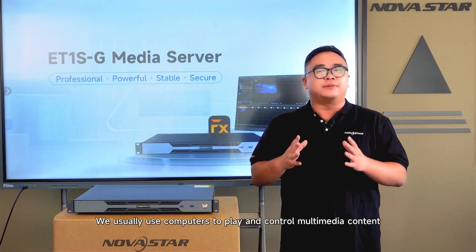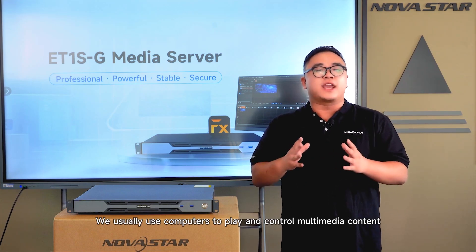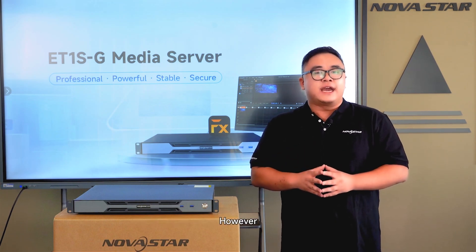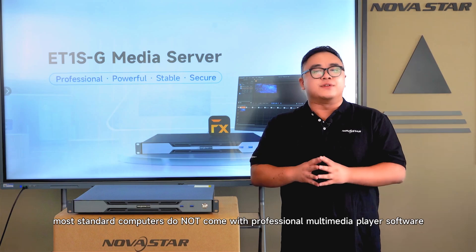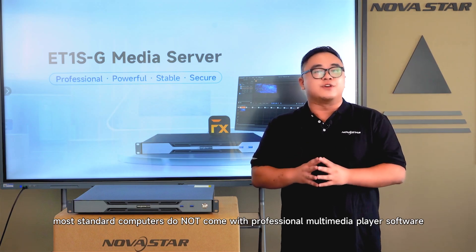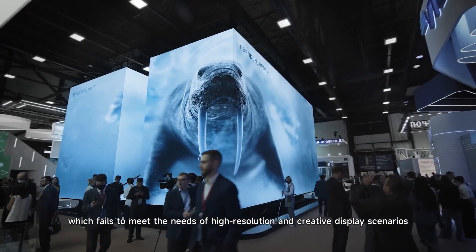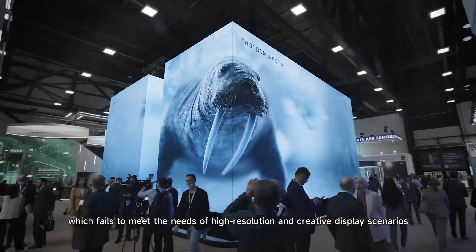We usually use computers to play and control multimedia content to meet display control requirements in projects. However, most standard computers do not come with professional multimedia play software, which fails to meet the needs of high resolution and creative display scenarios.